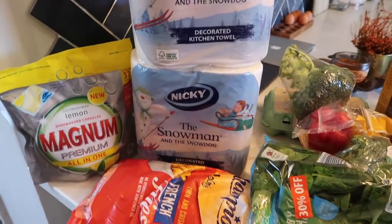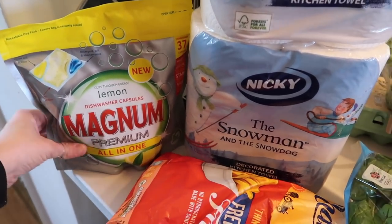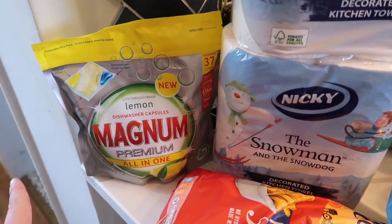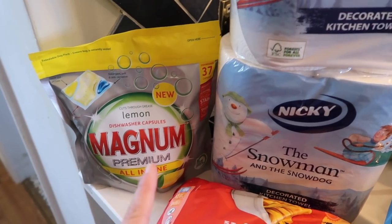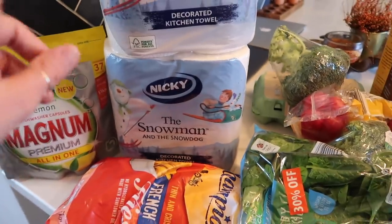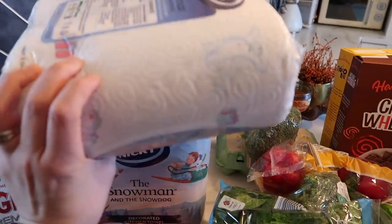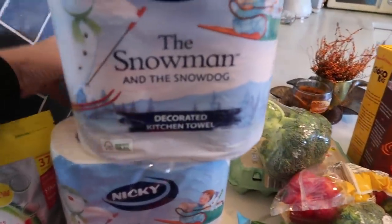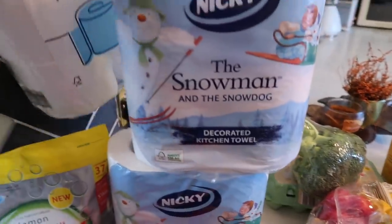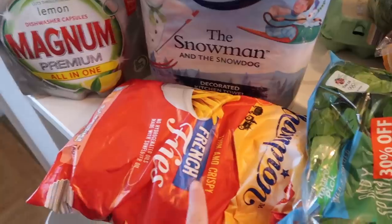We didn't need much in the way of consumables, but I did need some dishwasher tablets — I think they were around £4-£5 for 37, so that will last the week. I got two lots of kitchen roll — this is the Christmas edition, it was 99p for two rolls, so I got two lots. And then I just got some toilet tissue.